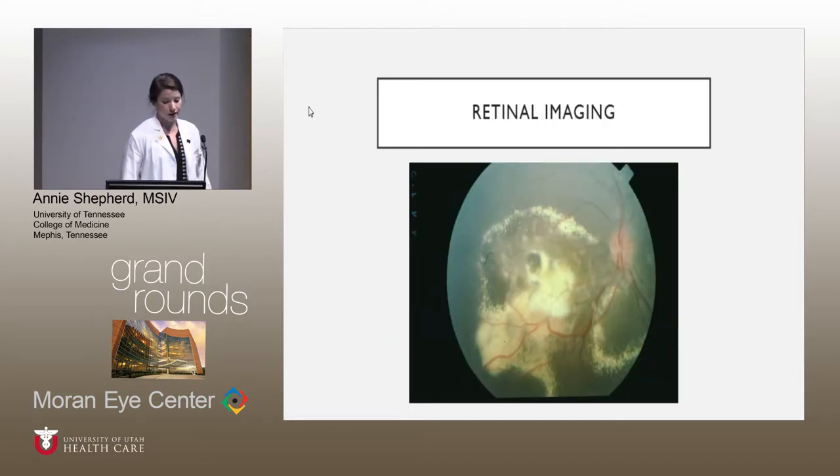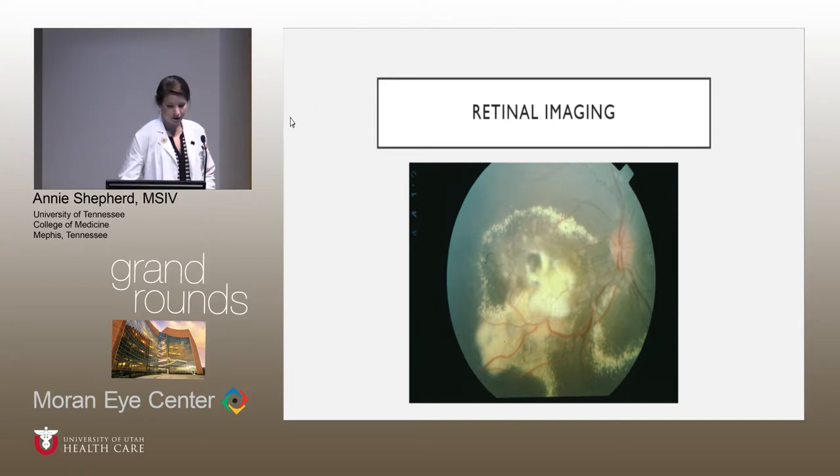Retinal imaging of the right seen here — there is a large exudate in the foveal region. It was described on exam as being raised, but you can't really appreciate that on just a photograph. There's also peripheral exudates, so you can see kind of outside of the margin of this photograph. And then on the left, there's also exudates. No foveal involvement in this eye. You can see the vessels are overlying the exudate, which means it's deep — either intraretinal or subretinal.